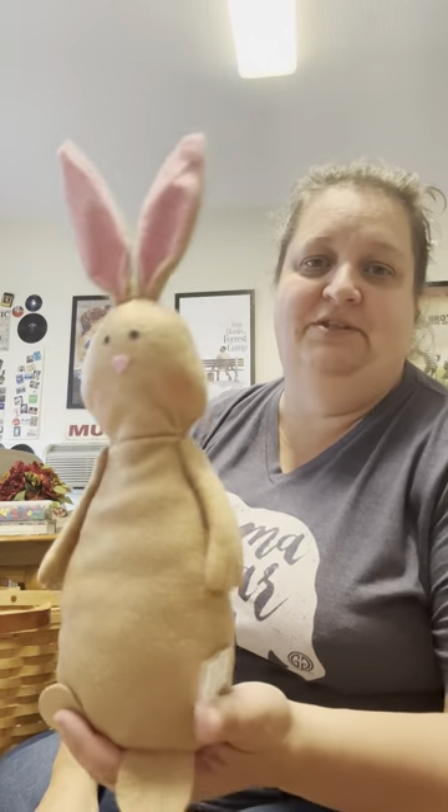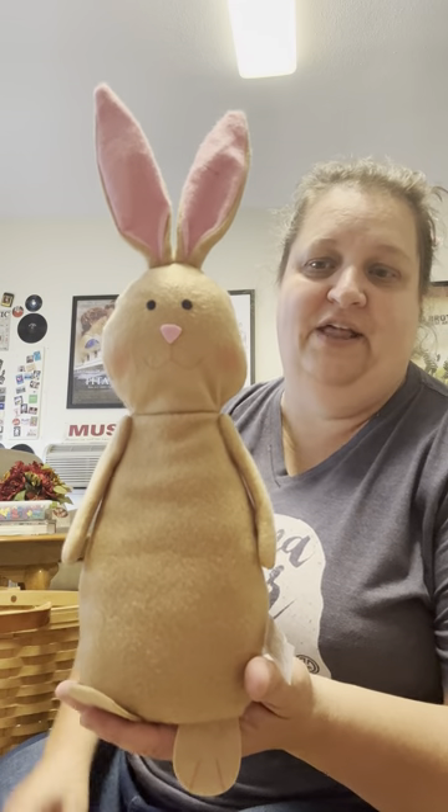Then I got this cute little bunny, which was probably only a quarter or 50 cents. It's got the beans in the bottom. I can't wait to put this out at Easter time with like a basket full of eggs — is it not the cutest? I'll probably put a little ribbon on him. He is so cute, couldn't pass him up.